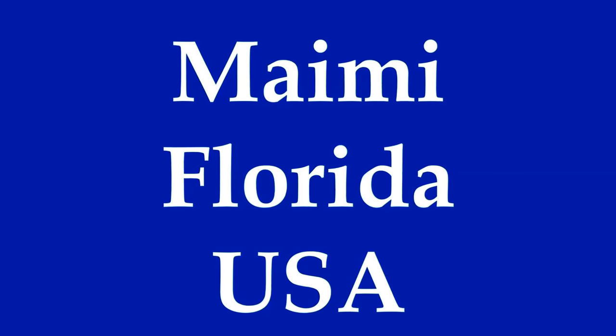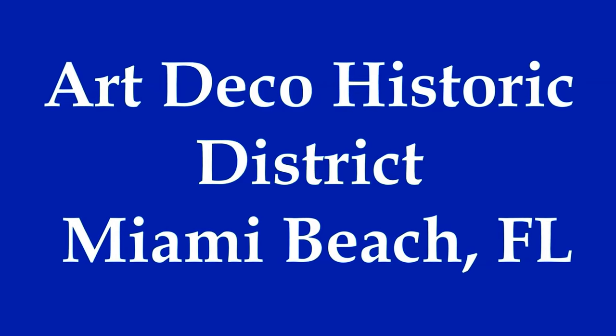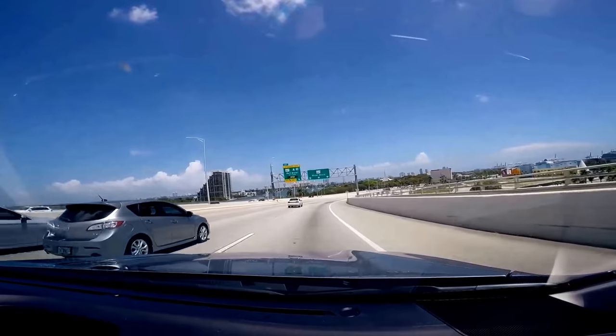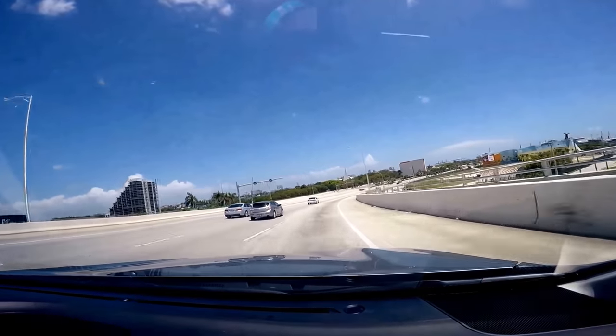Welcome to Hipfig's travel guide series on Miami, Florida. In today's travel guide video, we'll be exploring the Miami Beach Historic Art Deco District in South Beach. The Miami Beach Historic Art Deco District is located in the area of Miami called South Beach.